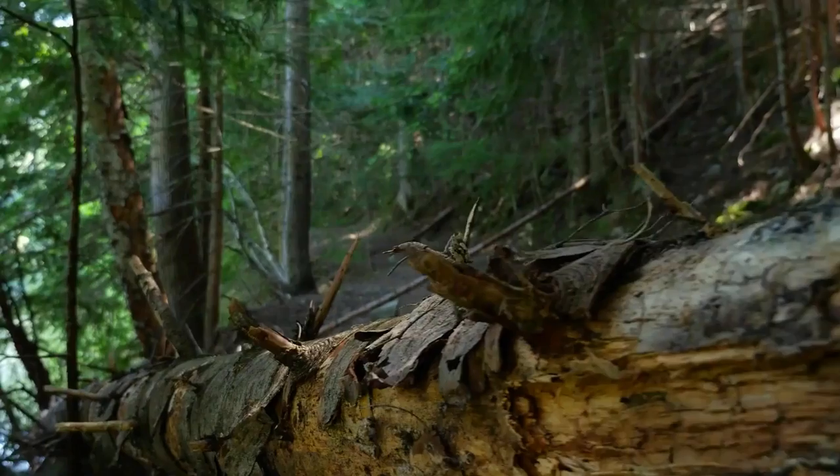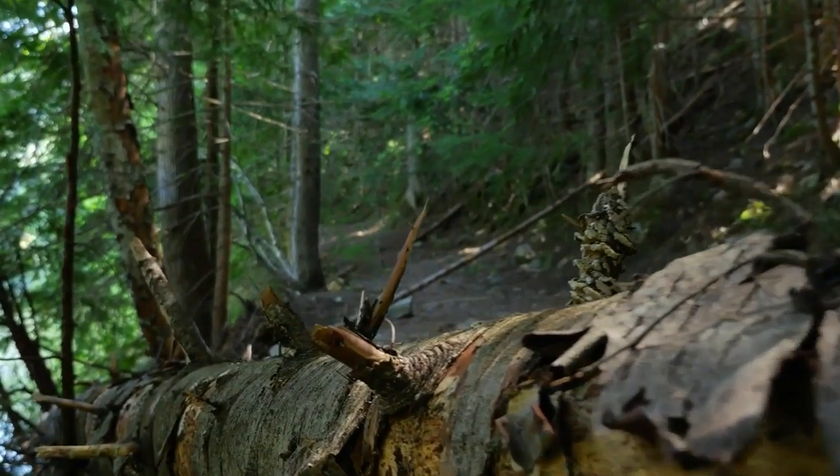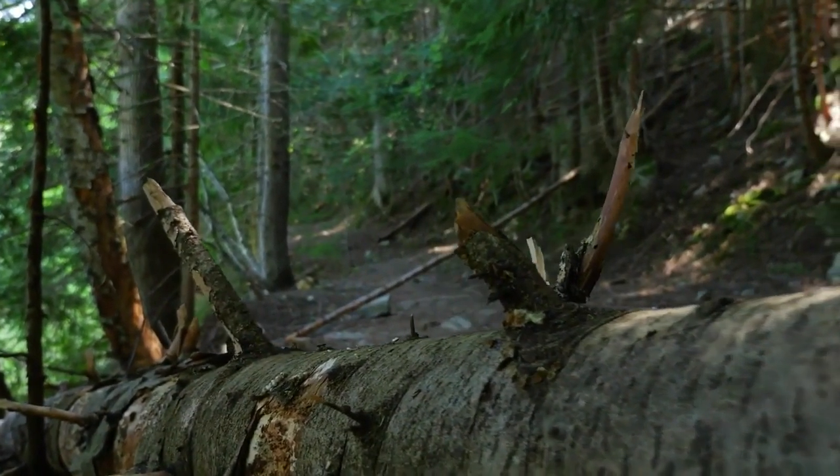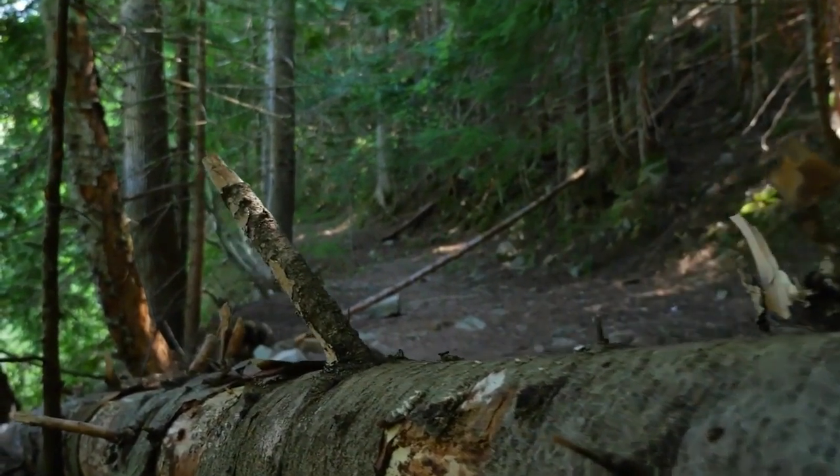Fungi are the only organisms that can break down the tough material found in trees. Without fungi, all of the trees that have died would still be around.